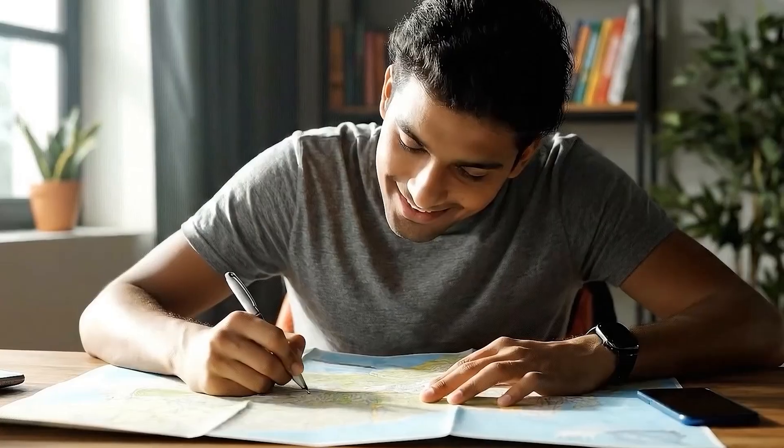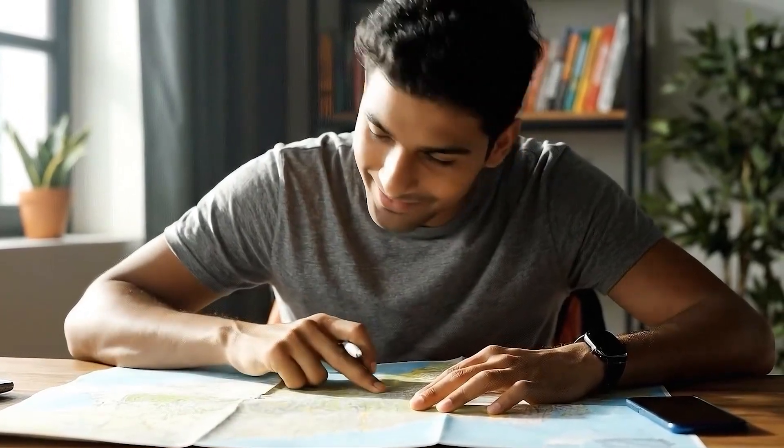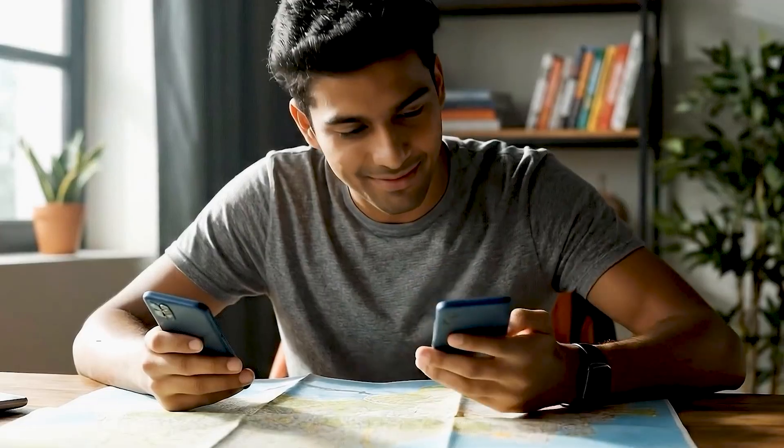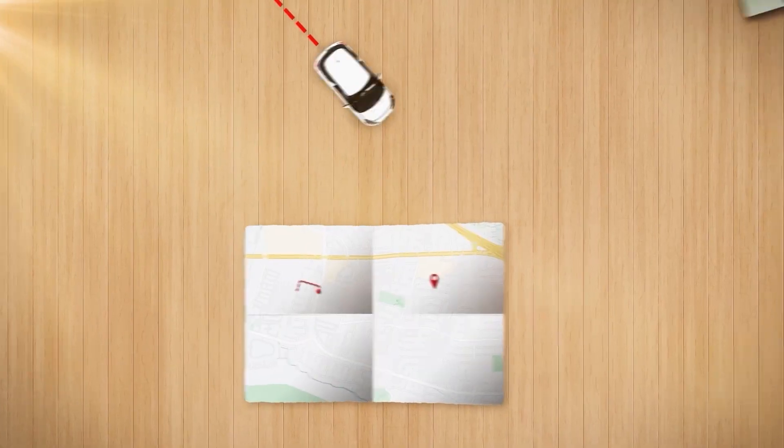Imagine it's your first day after 12th grade and you have to plan a 40-year road trip. Now this map is your life. You could take this route — the National Highway. It's safe, it's predictable, it will get you to a decent city. This is the B-Tech route.